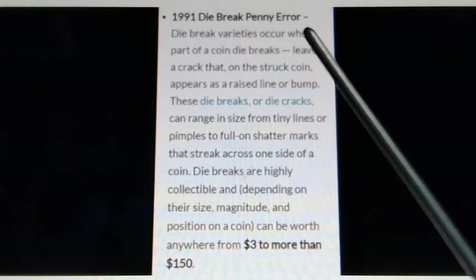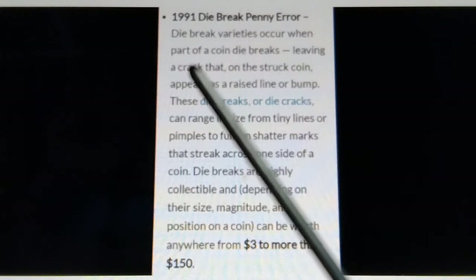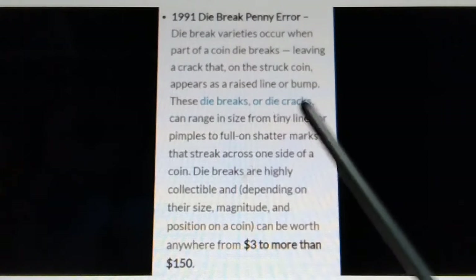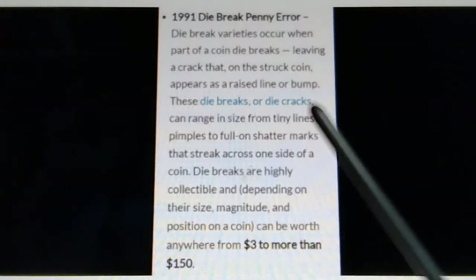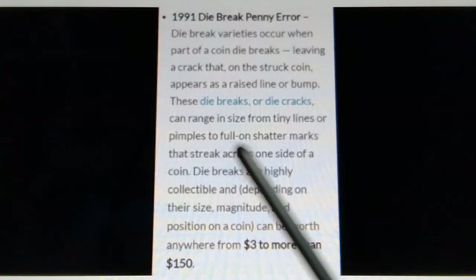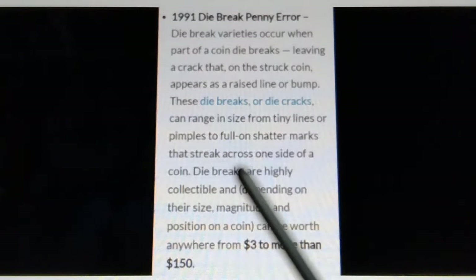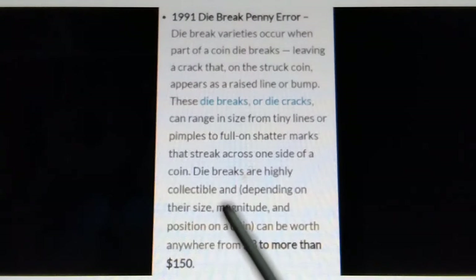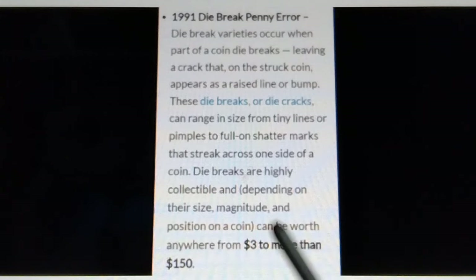1991 die break penny: die break varieties occur when part of a coin die breaks, leaving a crack that on the struck coin occurs as a raised line or bump. These die breaks or die cracks can range in size from tiny lines or pimples to bold die-crack marks that streak across one side of a coin. Die breaks are highly collectible and, depending on their size, magnitude, and position on a coin, can be worth anywhere from $3 to more than $150.